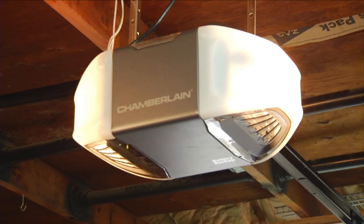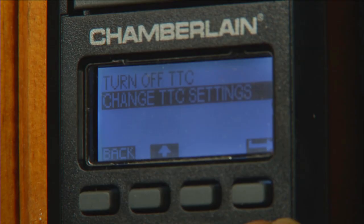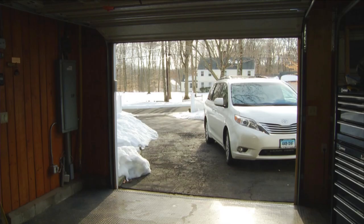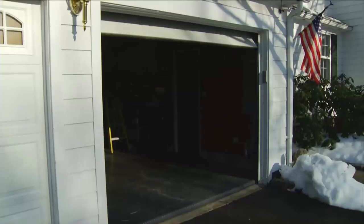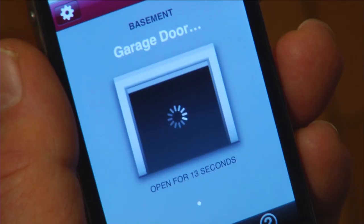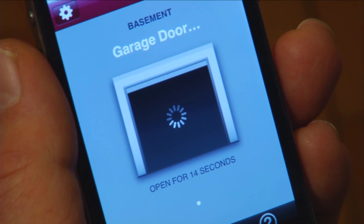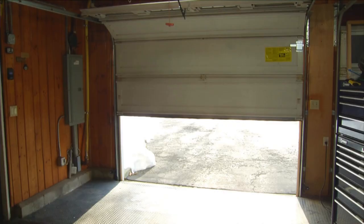New garage door openers, like this one from Chamberlain, incorporate some interesting security features. For example, in case you forgot to close the door, this model can be programmed to shut automatically after a preset number of minutes. Also available is a monitor that lets you know when the door has been left open, and allows you to close it from practically any place inside your home. Also from Chamberlain is this optional internet gateway feature that allows you to check whether your garage door is open or closed from virtually anywhere. It also gives you the ability to open or close the door remotely. This may be a good time to give your garage a security checkup. And remember, keeping your garage secure can go a long way toward preventing break-ins in your home.